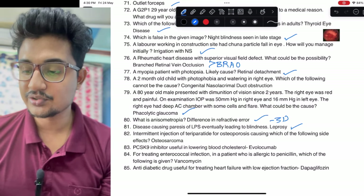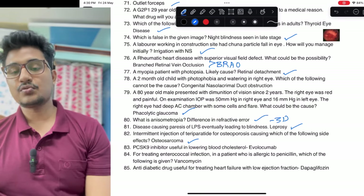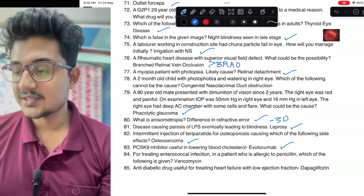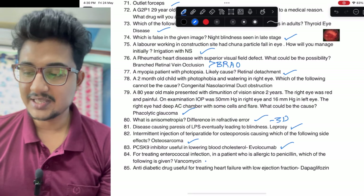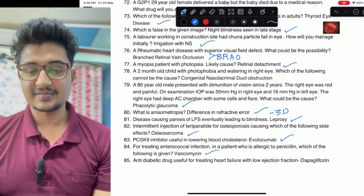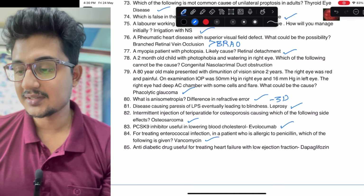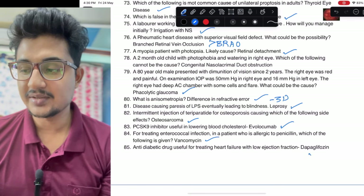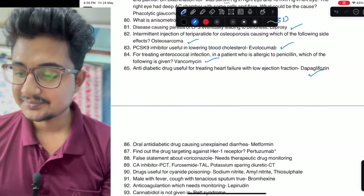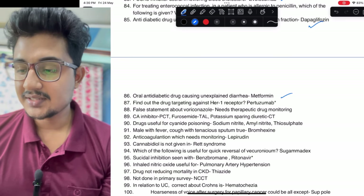Intermittent injection of teriparatide for osteoporosis — which of the following is an effect: osteosarcoma is not an effect. PCSK9 inhibitors: evolocumab, alirocumab. For treating enterococcal infection allergic to penicillin: best is vancomycin, as cephalosporins also do not have much cross-reactivity, but vancomycin is the better option. Antidiabetic drug used in heart failure: SGLT2 inhibitors.